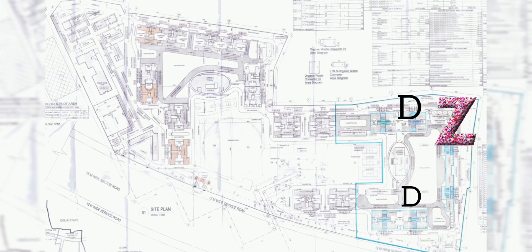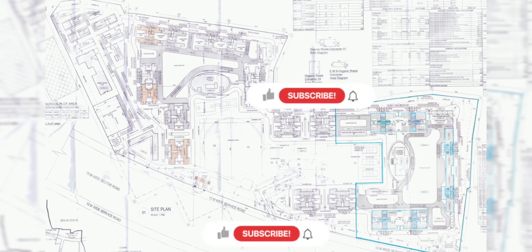This is the new layout obtained directly from the Sobha website. The markings shown in blue color indicate the new area where the new towers will be constructed.